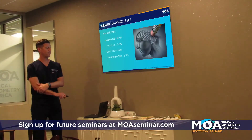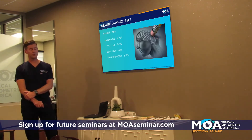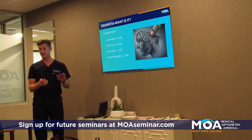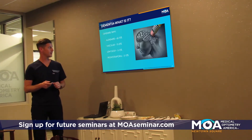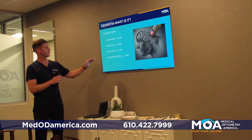Lewy body dementia is very common with Parkinson's. With Parkinson's disease, you start with the pill rolling tremor and movement issues. But with Lewy body disease, the dementia starts first. So the two are connected — with Lewy body disease, the dementia comes first.